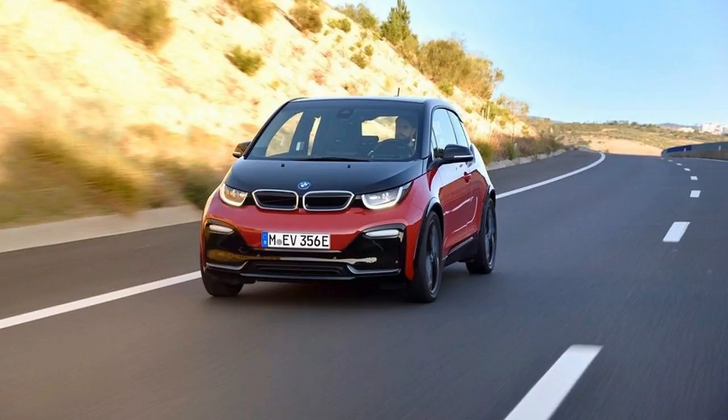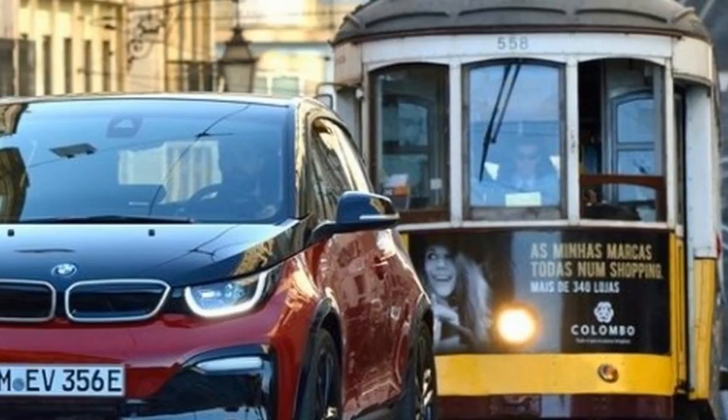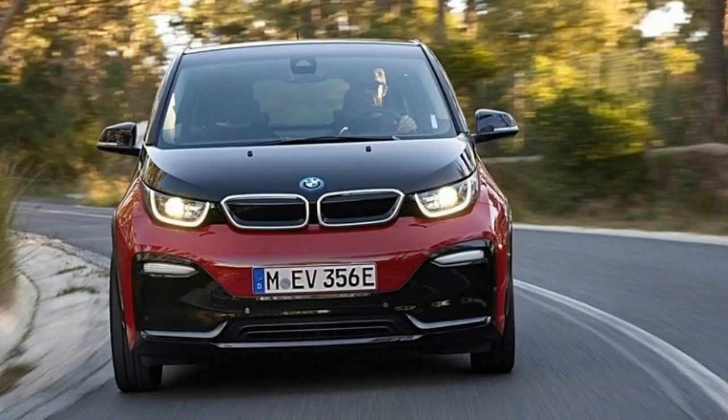The BMW i3 is stuffed with cunning engineering: its carbon fiber passenger cell rides on an aluminum skateboard frame, propelled by an electric motor controlled by a lithium-ion battery that can get a range-extending assist from an optional two-cylinder motor. But none of it is as far-reaching as the social engineering baked into BMW's first electric car.